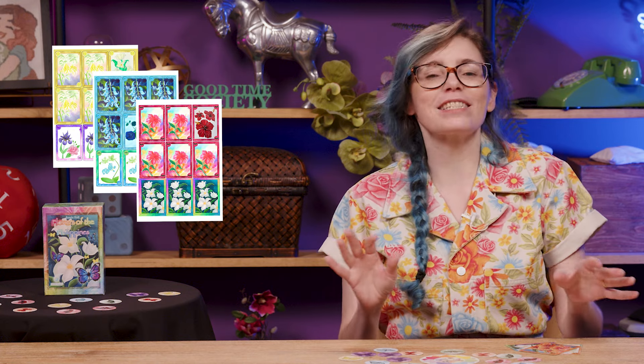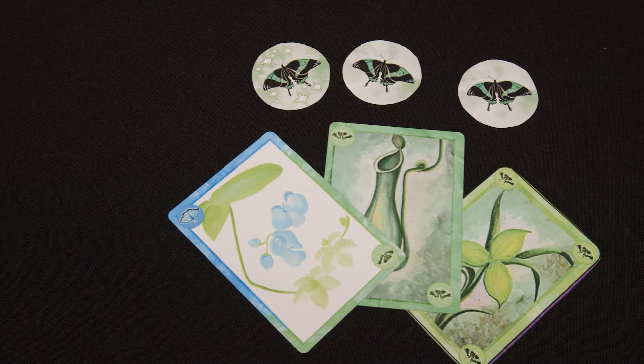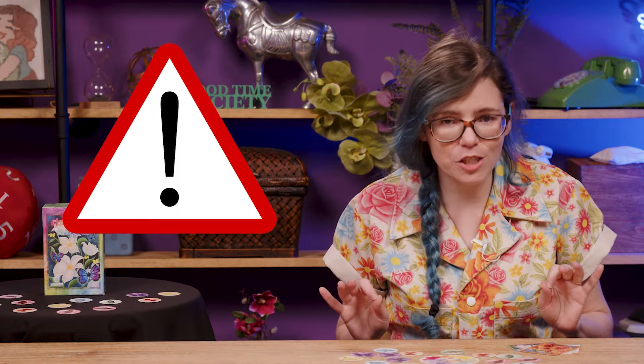In this game for two to five players that plays in about 20 minutes, you'll use beautiful flowers to create the most spectacular gardens and attract the attention of colorful butterflies. Make a gorgeous green garden to draw all the emerald swallowtails, or go after special sparkly or rainbow butterflies for extra flair and bonus abilities.